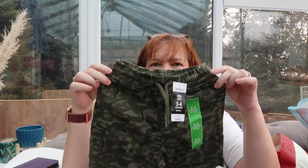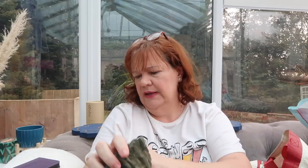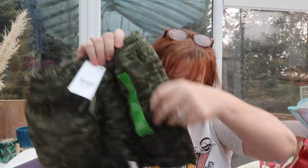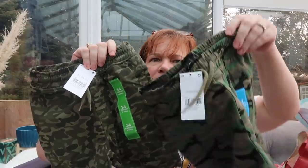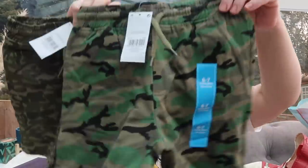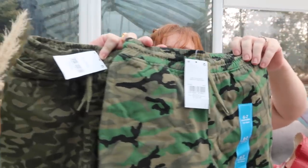A couple of bits for the kids. I got them some shorts — I know it sounds mad this time of year, but I'm getting ahead of myself. Size 3 to 4 for £2.50, that will do little Levi. And then almost the same, but not quite — for Milo in a 6-7, and they were £3. Can you see the patterns are slightly different?